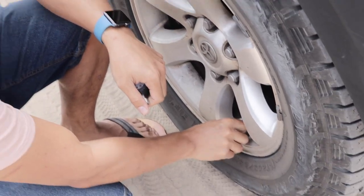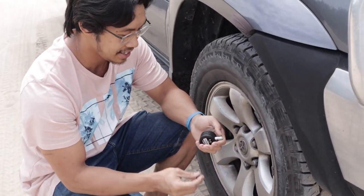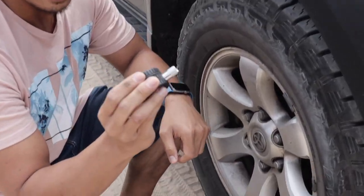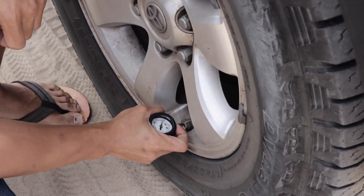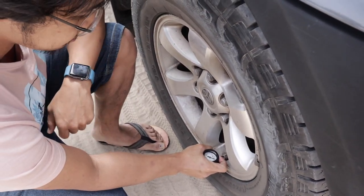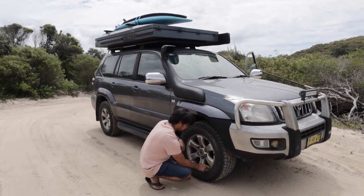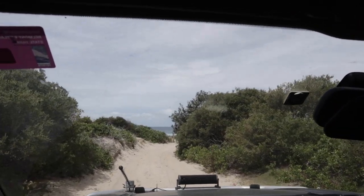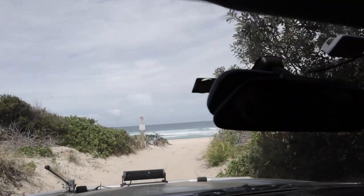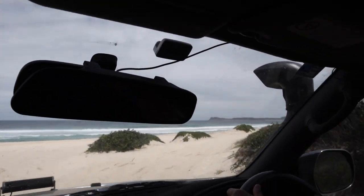They told us the sand is really soft here, so in order to drive on it we have to air down. I have this little tire gauge — if you angle it the right way you can let some air out. I'm going to go down to maybe 15 PSI. Here we go, we're going to be sand driving! When was the last time we did this? We did Colonel, but we got kicked out of that one.